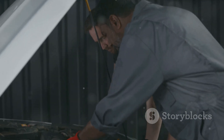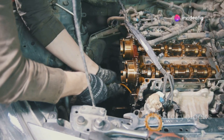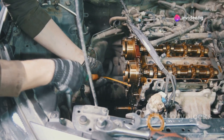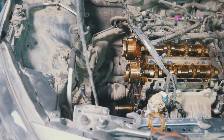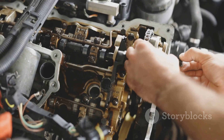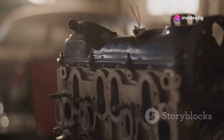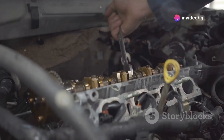Stick around and let's get your engine back to running like new. So what does P0012 mean? This code refers to camshaft position timing over-retarded, bank one. In simple terms, the camshaft timing is off — meaning the camshaft is rotating slower than it should. This is critical because it affects how the intake and exhaust valves open and close, which directly impacts engine performance.